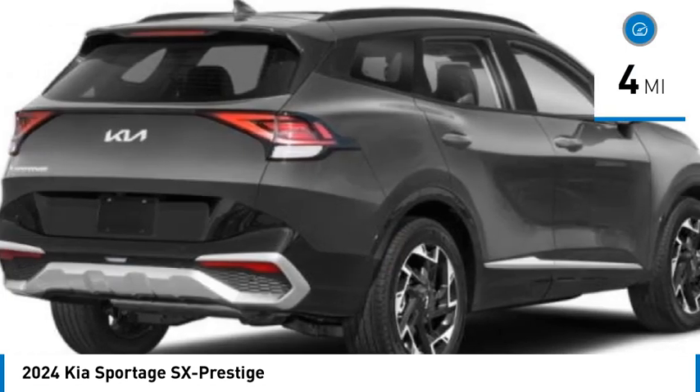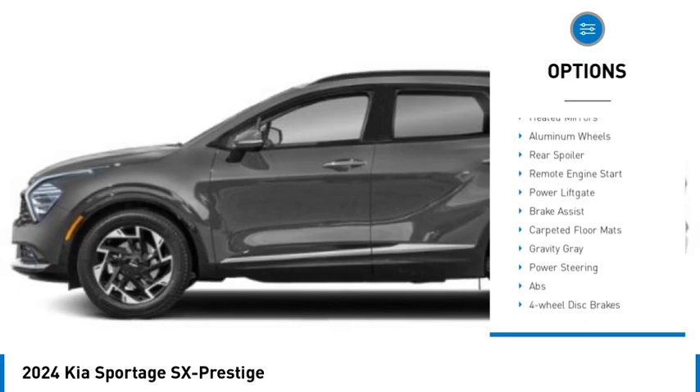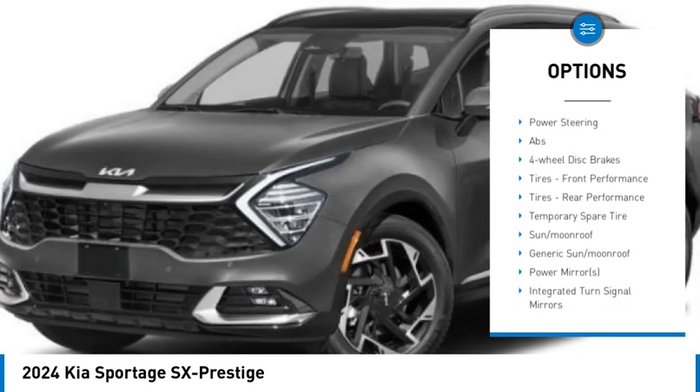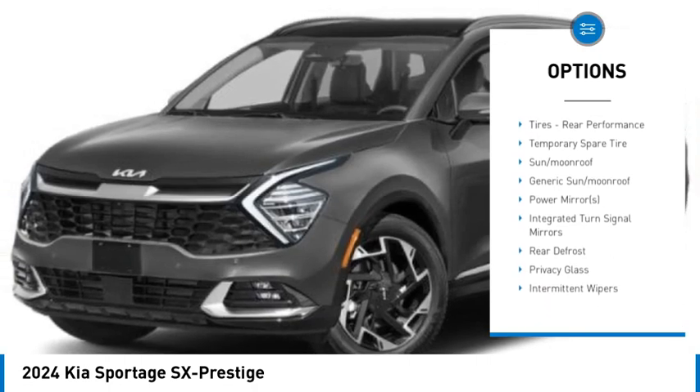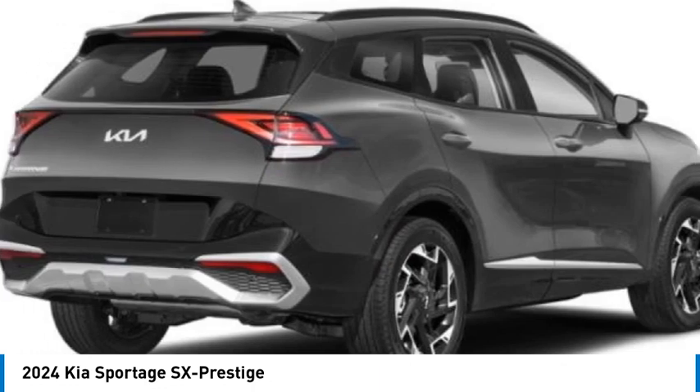Here are some of this vehicle's great options: rain sensing wipers, panoramic roof, blind spot monitor, all-wheel drive, heated mirrors, aluminum wheels, rear spoiler, remote engine start, power liftgate, and brake assist. Come take a test drive today!